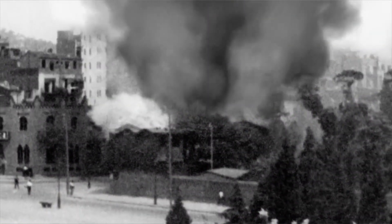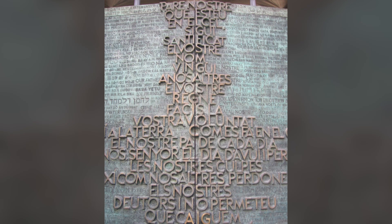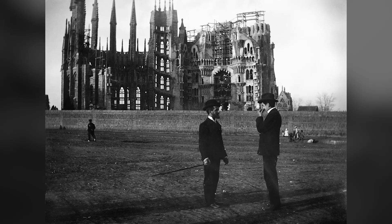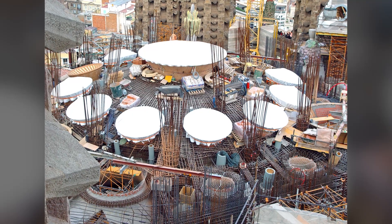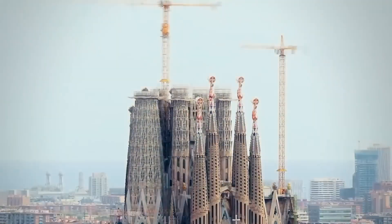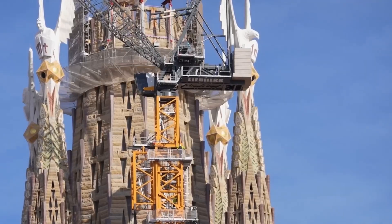Then disaster struck. In 1936, the Spanish Civil War ravaged Barcelona, and Gaudi's workshop was destroyed. His original models, blueprints, and notes were gone. With no detailed plans left, architects faced an enormous challenge: how do you continue building a masterpiece without its creator's guidance? For decades, construction crawled forward, slow and uncertain.